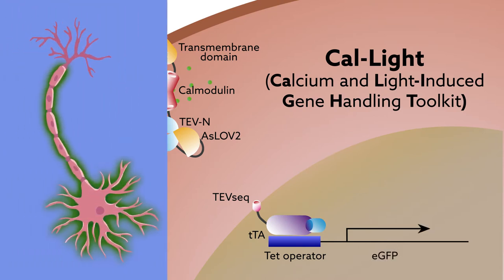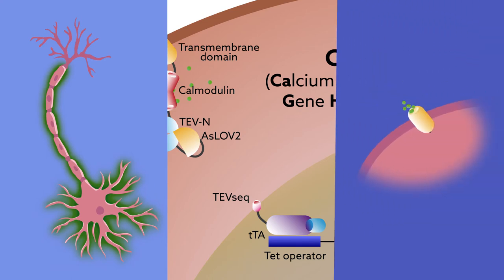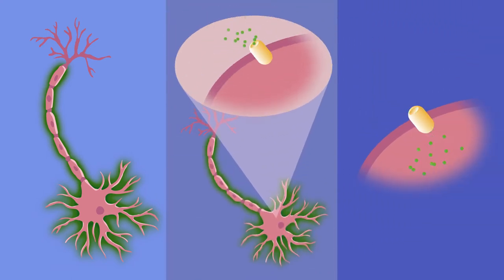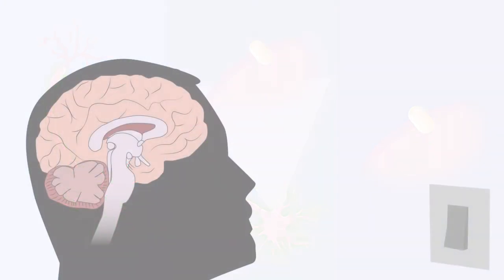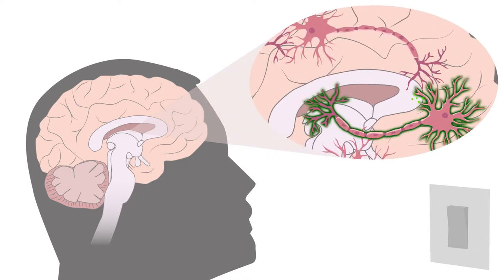These proteins can be fluorescent markers to label neurons, proteins that regulate activity to hijack neurons, or both. The trick is to time the light flashes with an action of interest. That way, the proteins used as labels or control switches are manufactured in neurons that fire during the action, which are presumably the ones responsible for it.